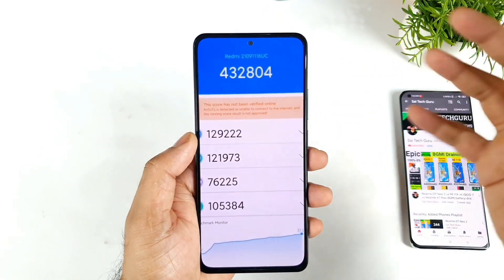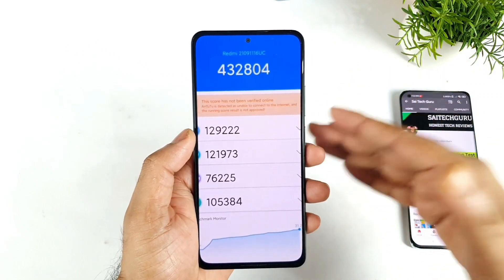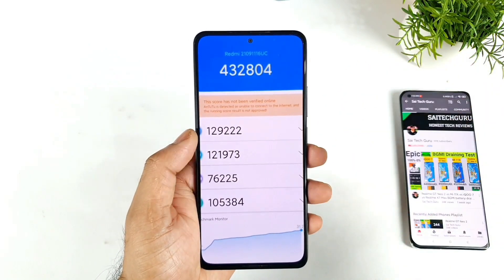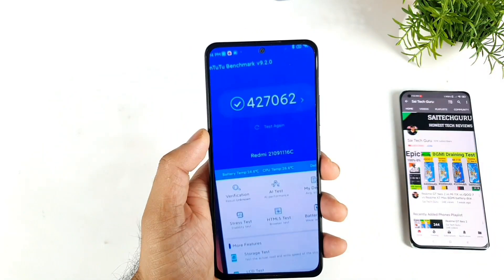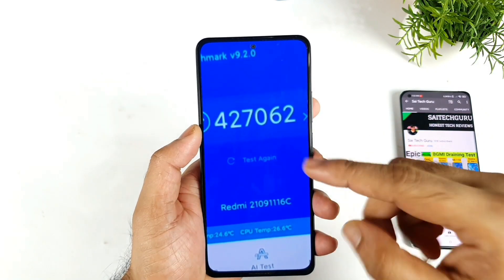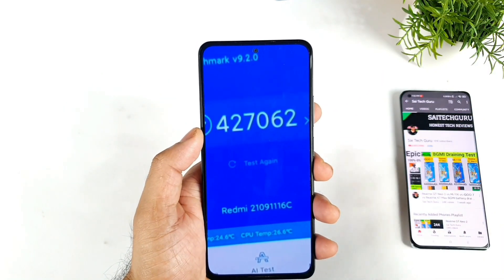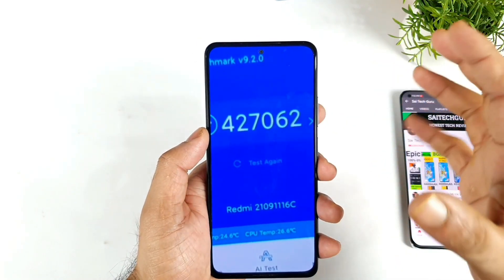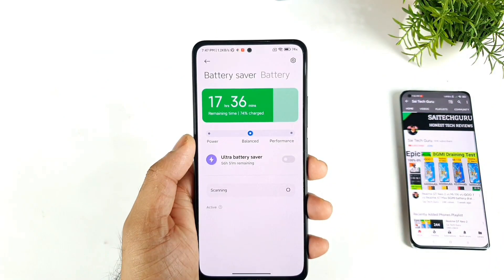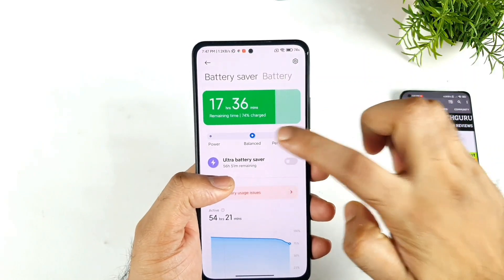So these are very low scores when compared with the 5 lakhs the company is claiming. Here's another benchmark score which got about 4 lakhs 27,000, gathered from Style Buy. So these are the few benchmarks I'm displaying regarding the Redmi Note 11 Pro and Pro Plus, and maybe those benchmarks were done in balanced mode.